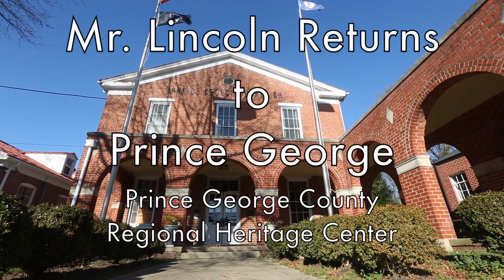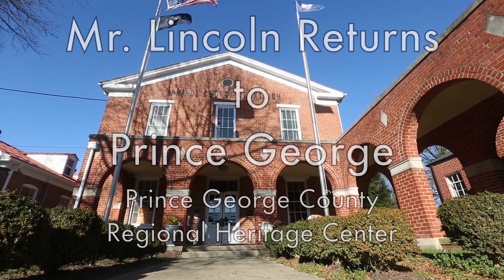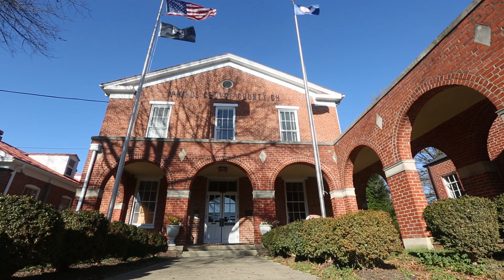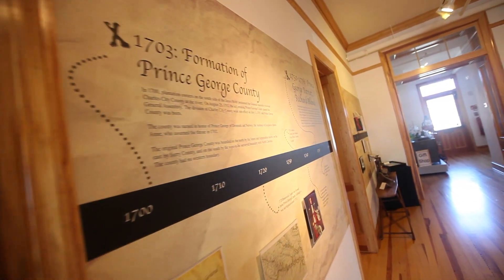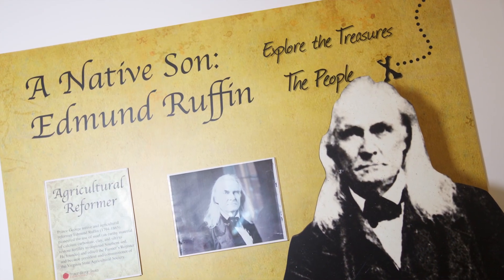The Prince George Heritage Center is a composite of the heritage items for all the centuries in which there has been any habitation at all. We also have things about the people that have been important to the history of this county.